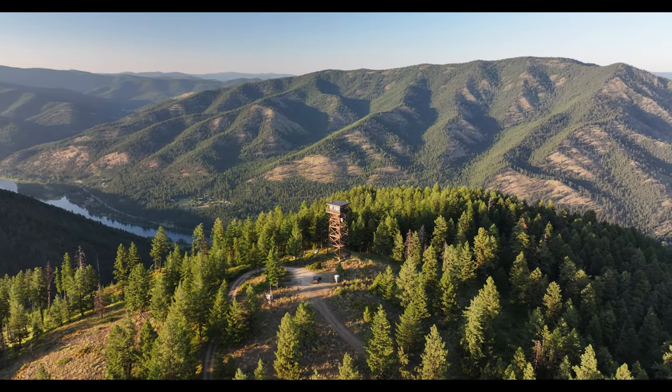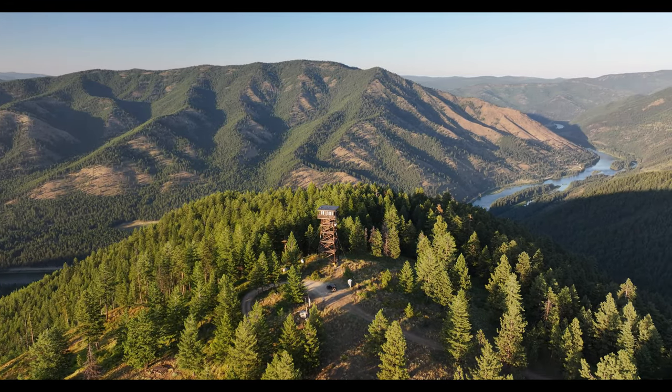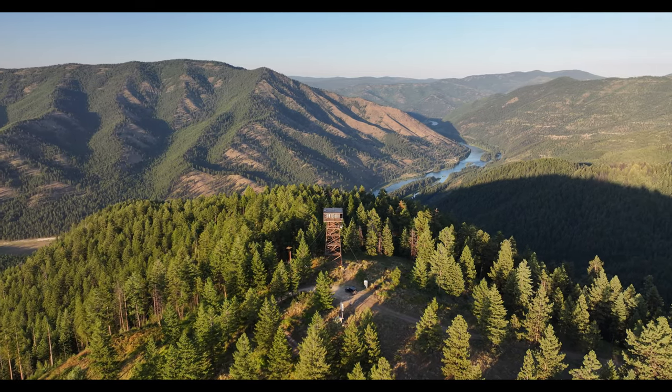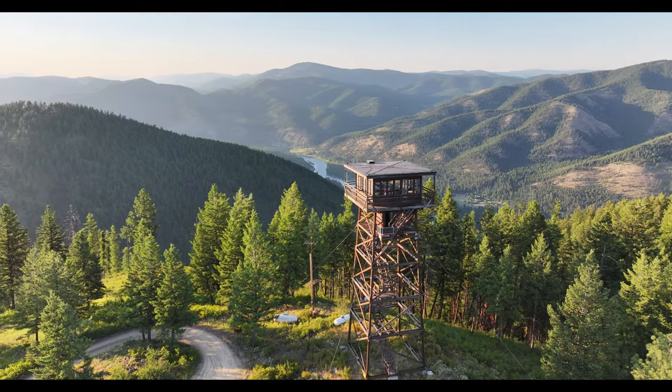If I had to do it over again, I'd still love to grow up there. There's more of the Kootenay River coming into view — this is just downstream from Libby Dam and Lake Koocanusa. That was my first construction project, the Libby Dam project.